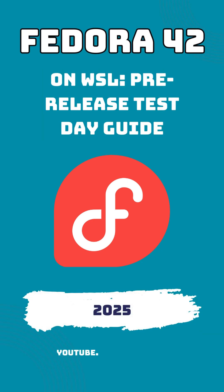Hello everyone and welcome back to the channel. Today we are diving into some exciting news from the Fedora project that will interest both Linux enthusiasts and Windows users alike. Fedora 42 on Windows Subsystem for Linux, or WSL, is almost here. And guess what, you can help test it out starting today.